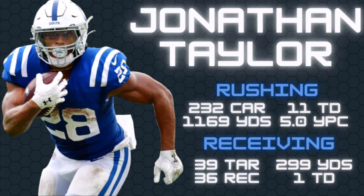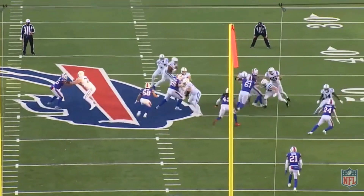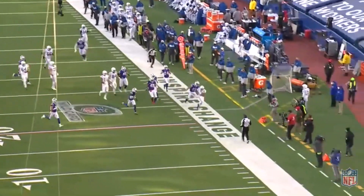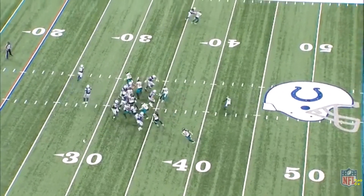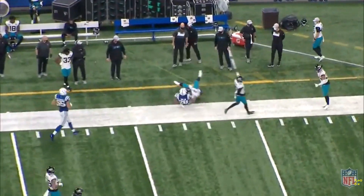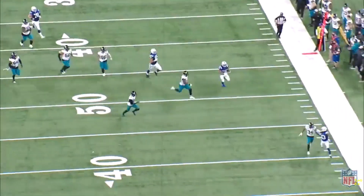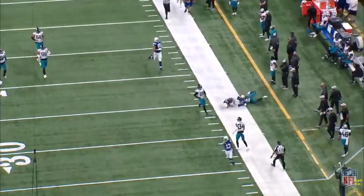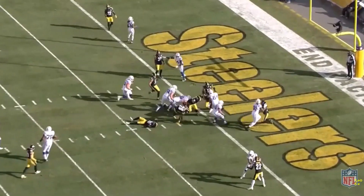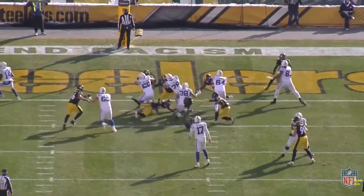Just an absolutely fantastic performance, and he led a lot of people to championships in 2020. So when we look forward to 2021, we have to recognize that JT is an absolute workhorse. He's currently being drafted as the running back seven per Underdog Fantasy, right behind guys like Saquon Barkley and Ezekiel Elliott. And I think he is 100% worth it because Jonathan Taylor has everything you look for in a fantasy football running back.